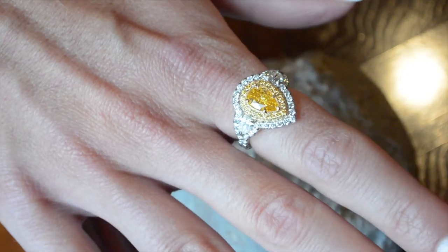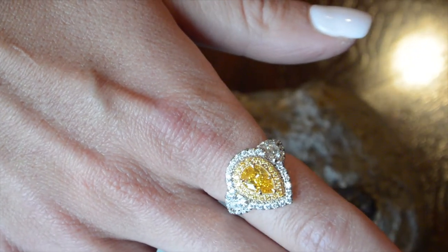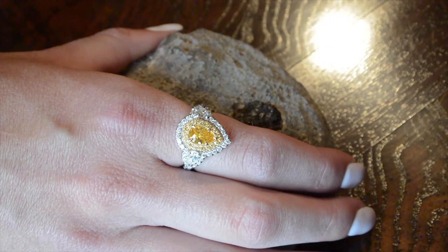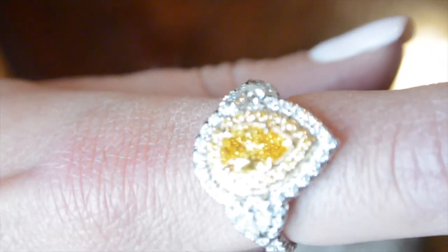This diamond is 76 points, and as you can see it's made in a handmade platinum ring with 18 karat yellow gold as well. The majority of these orange natural colored diamonds are found in Africa. As you can see here, the color is extremely rich.